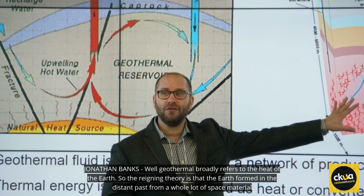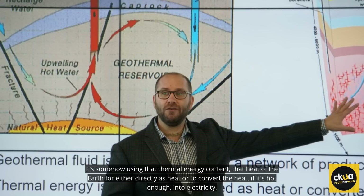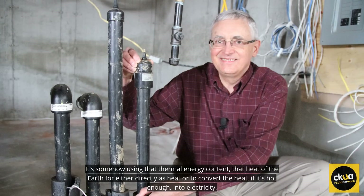Geothermal broadly refers to the heat of the earth. The reigning theory is that the earth formed in the distant past when a whole lot of space material slammed together, so the earth's interior is hot. The deeper you drill down into the earth, the hotter it gets. Geothermal energy is somehow using that thermal energy content — that heat of the earth — either directly as heat, or converting it into electricity if it's hot enough. Geothermal refers to harvesting high temperatures, usually above 100 degrees Celsius, to generate steam, drive a turbine, and generate electricity.